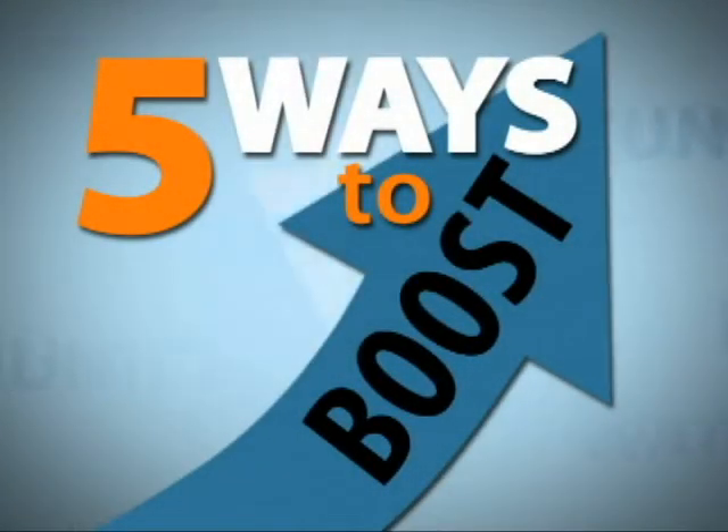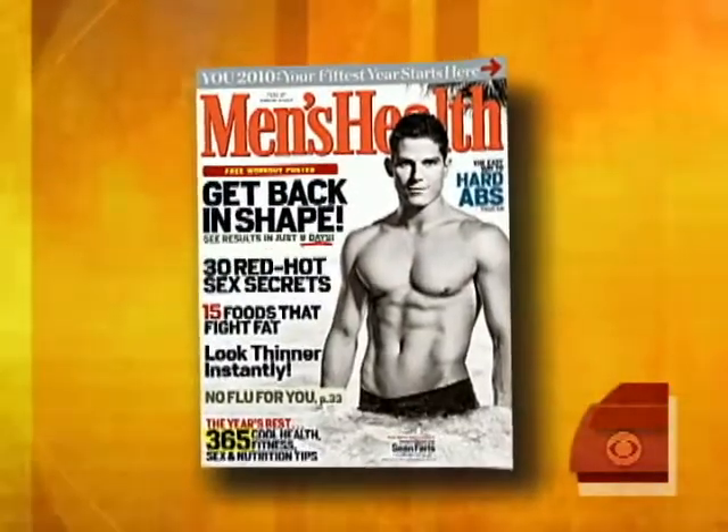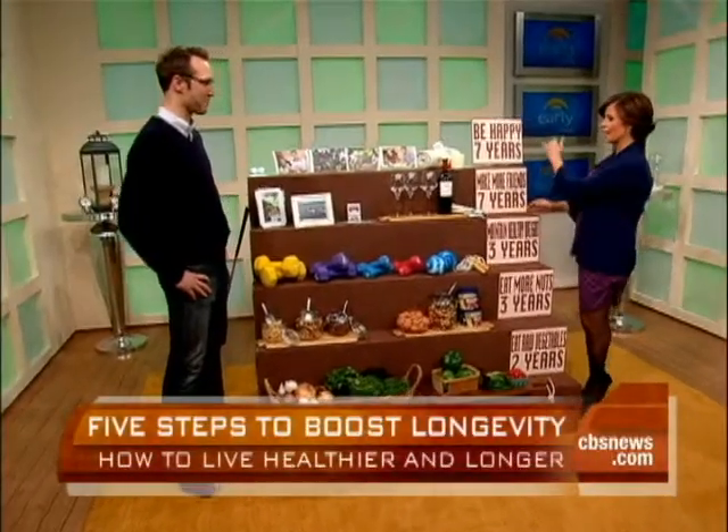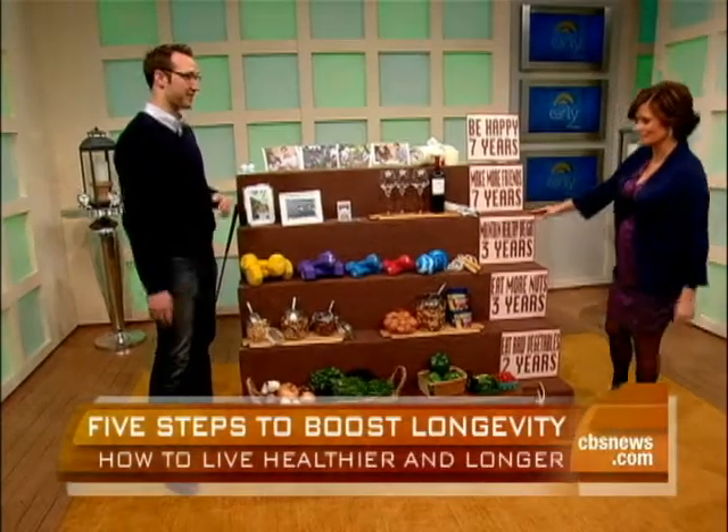We begin a new series this morning called Five Ways to Boost, and this morning we're concentrating on your longevity. Here with advice on how to add years to your life is Joel Weber, Senior Associate Editor of Men's Health Magazine. Welcome back, Joel. I'm well. I'm excited to see our little ladder of life here. Let's start at the bottom and take some steps.